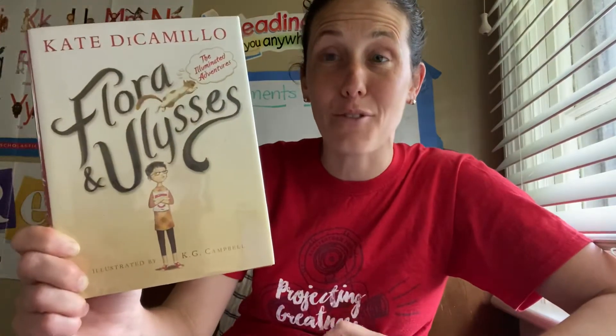Hey everybody, it's the Library Lady with you today, and I'm featuring a great book by Kate DiCamillo called The Illuminated Adventures of Flora and Ulysses. It's published by Candlewick Press in 2013. Her name may sound familiar from The One and Only Ivan, but also because of the newly released book The One and Only Bob, the sequel that just came out on May 5th. This was published in 2013 and is the recipient of the Newbery Medal in 2014.